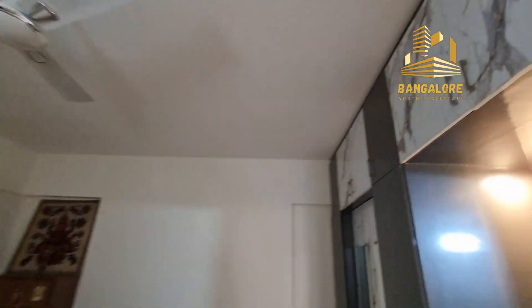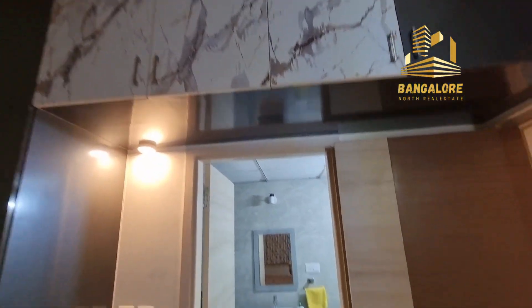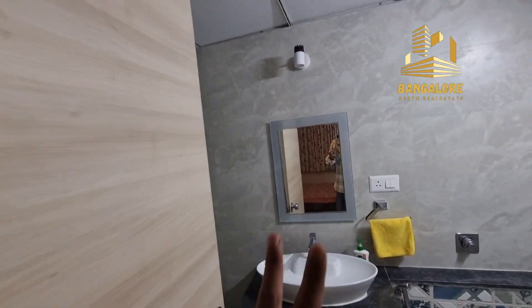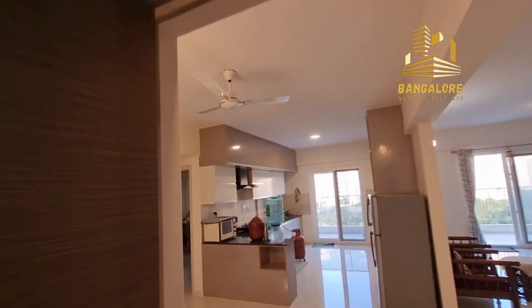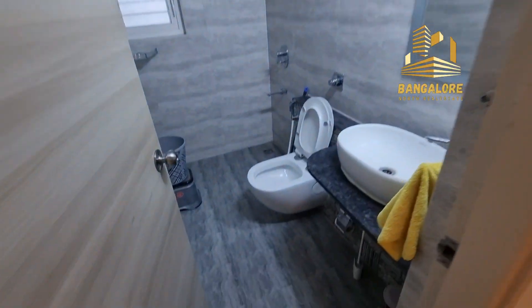This will be your first bedroom, with wardrobe locks and an attached washroom. And this is your common washroom.